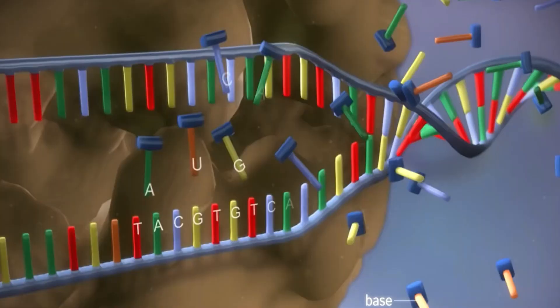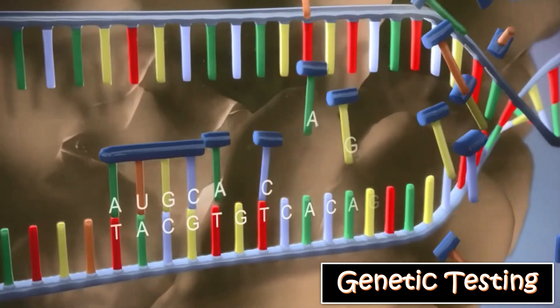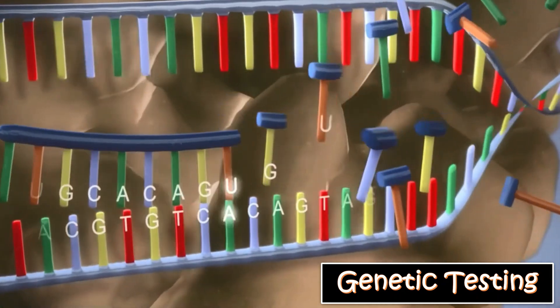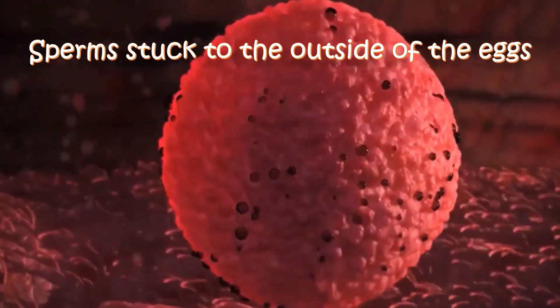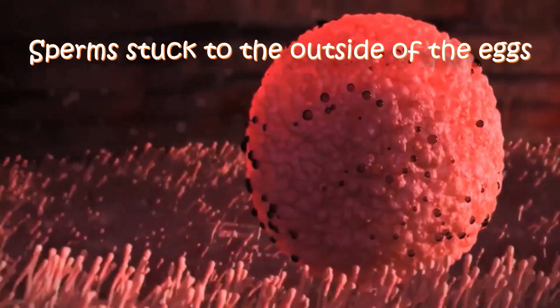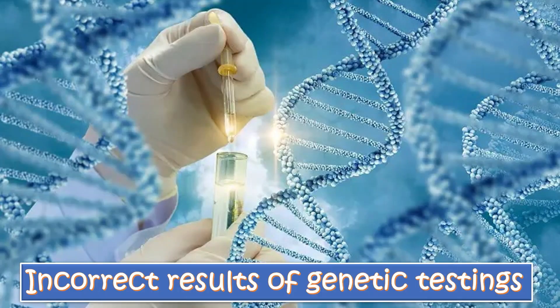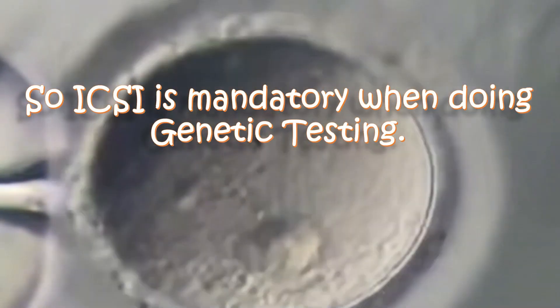Finally, ICSI is needed when we are doing genetic testing on an embryo. With standard insemination, there may be sperms that didn't fertilize the egg still stuck to the outside of the eggs after fertilization. This can cause an incorrect result when trying to do genetic testing of an embryo, which is another drawback of standard insemination. So ICSI is mandatory when we are doing genetic testing.